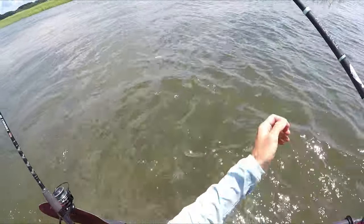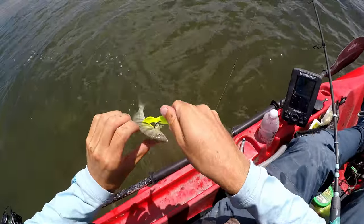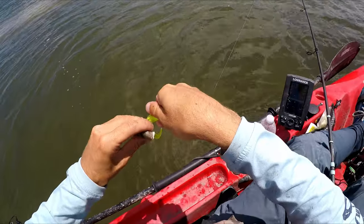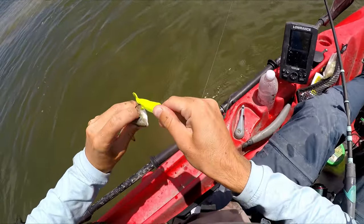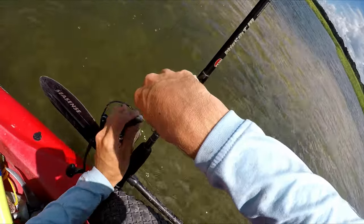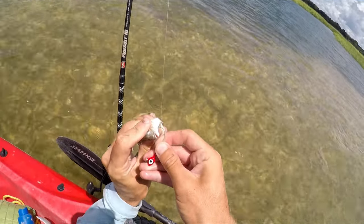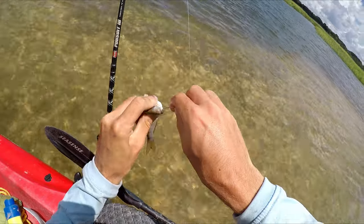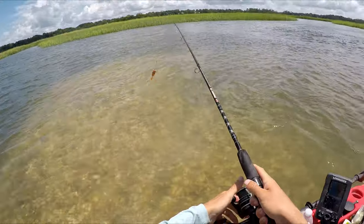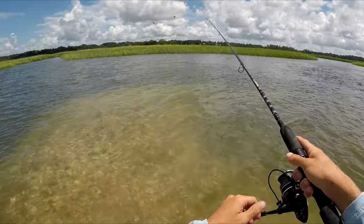This is pretty funny — I somehow hooked a pinfish. The great thing is I have a cork, and this is like a perfect bait, so we're not going to miss the opportunity to use this. It can catch reds, trout, flounder — let's all eat it.